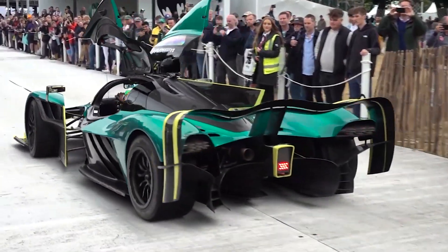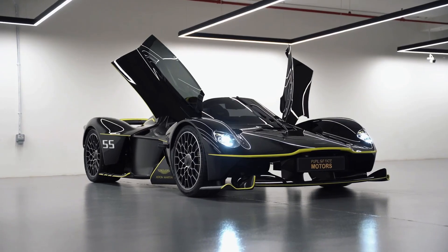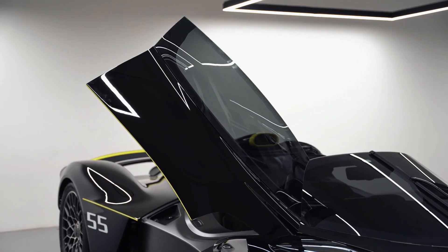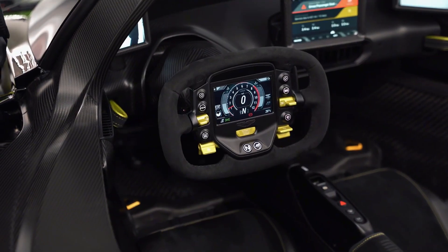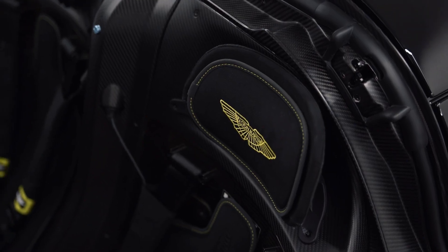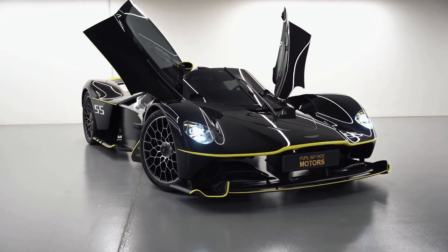Aston Martin created the Valkyrie Spider for those who want the Valkyrie experience with a touch of open-air driving. Limited to just 85 units, this variant features removable roof panels, giving the driver a whole new sensory experience. Imagine hearing the roar of the 6.5-litre V12 engine at 11,100 rpm with nothing between you and the sky. The Spider is slightly slower than its coupe sibling, with a top speed of around 205 mph when the roof is off — but the trade-off is a driving experience that's second to none.